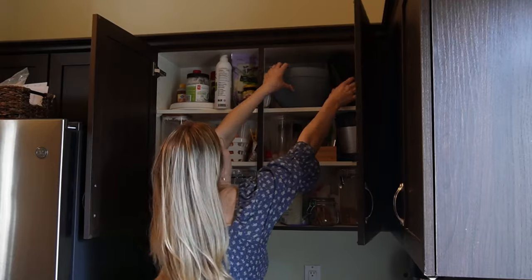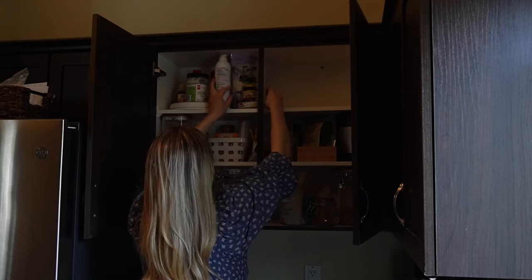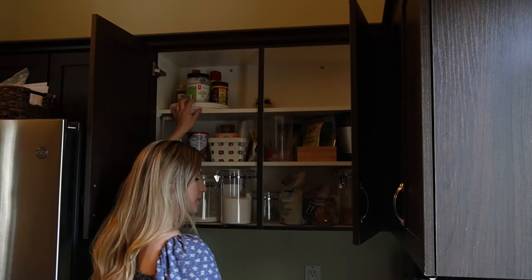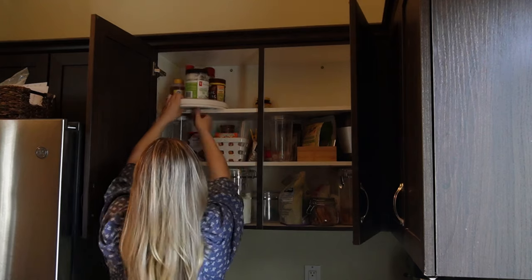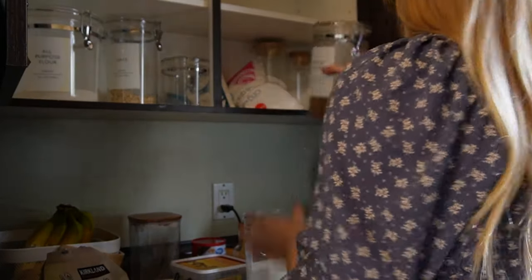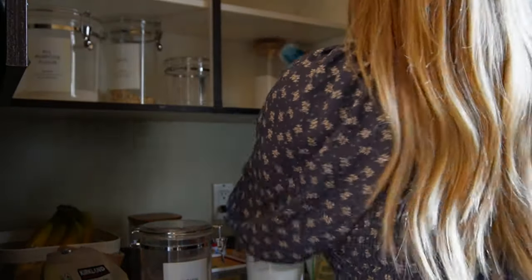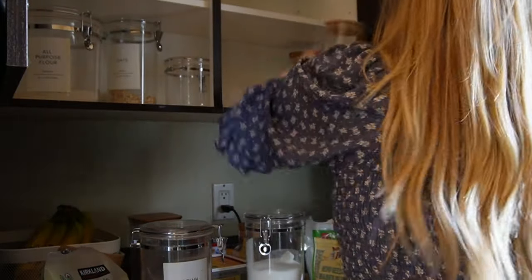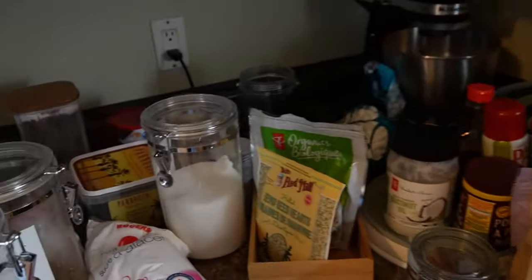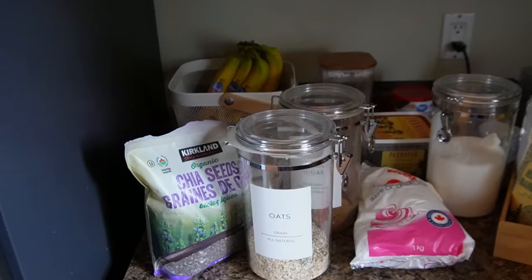I think our first course of action is just to take everything out of this cupboard, see what we're working with, and go from there. Alright, so here is our collection of everything that was in that cupboard.